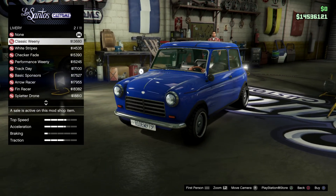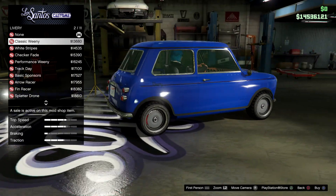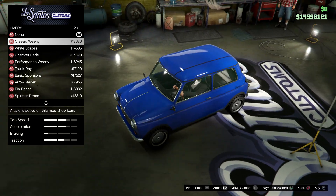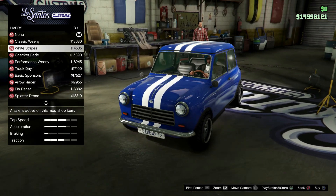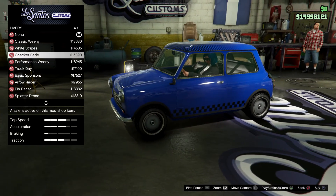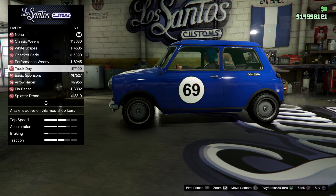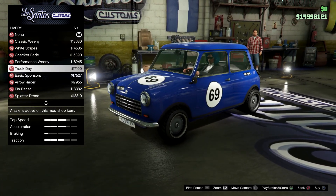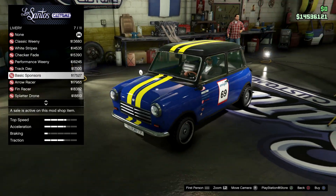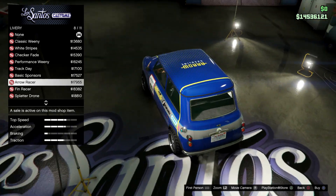Let's check out the liveries. This one adds a pinstripe as well as the word 'Winnie' on the sides and the roof, and also adds a thin stripe line on the roof. We have some moist stripes, and one that adds a checker finish to the roof as well as the sides. There are track number positions, sponsors, and a more sponsored car option too.